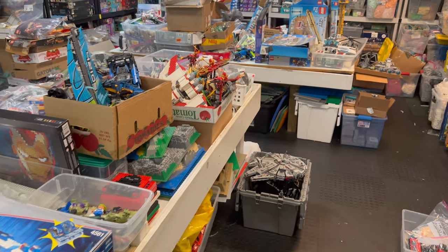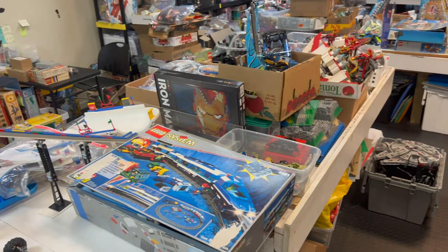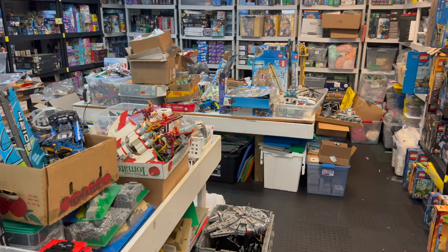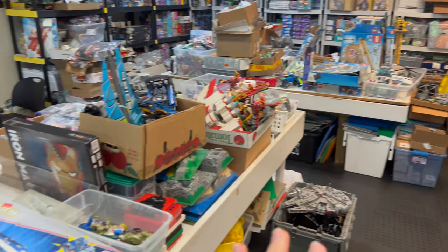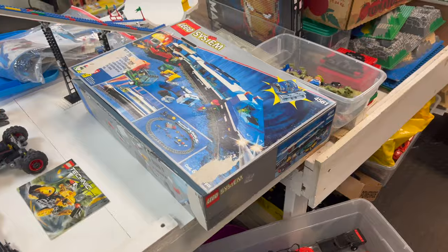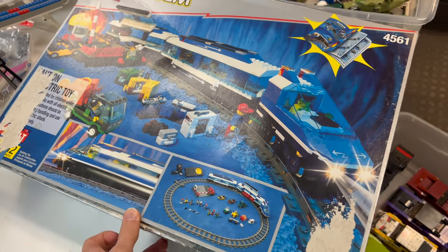Hello everyone, welcome to another Atlanta Brick Co haul video. We're back with another bunch of awesome sets and minifigures, and we've actually cleaned up back here so I can access it and see what's new and what's not. Let's get started.